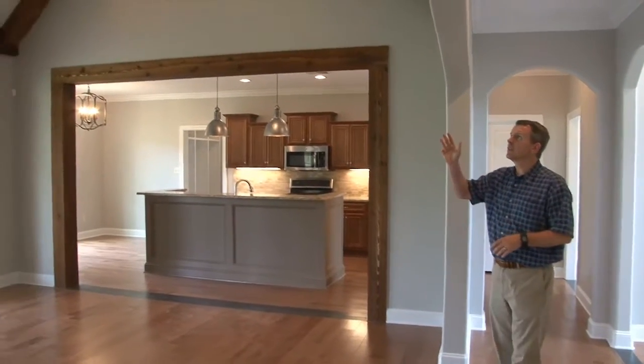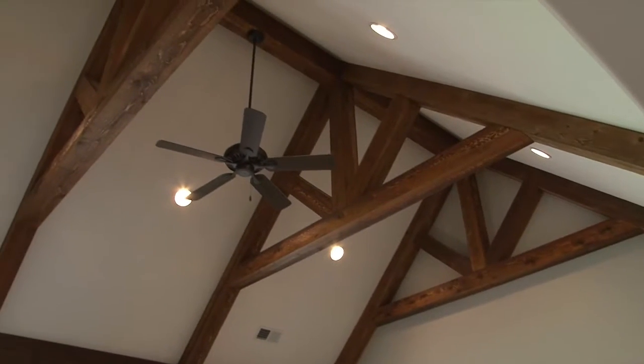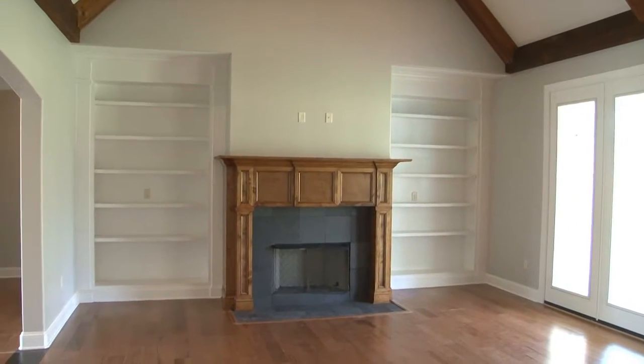In the great room you'll find soaring ceilings with cedar beams, recessed lights, ceiling fan, double entry door leading to the screened porch, and a center fireplace with custom mantel and built-in shelving.